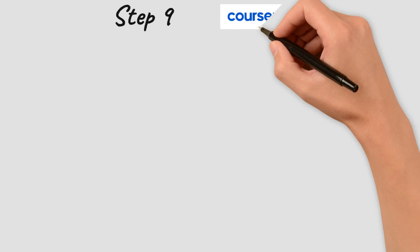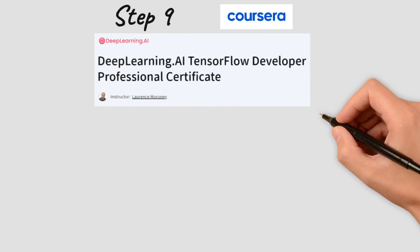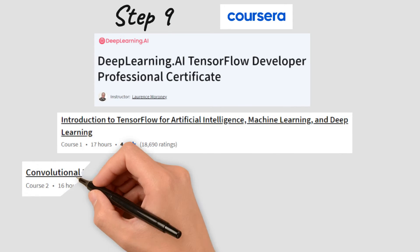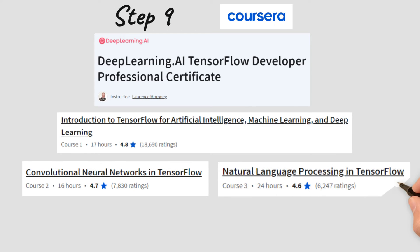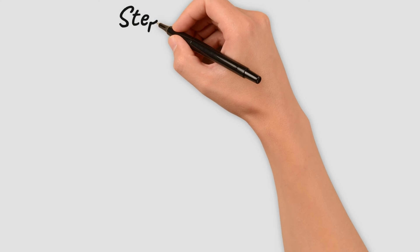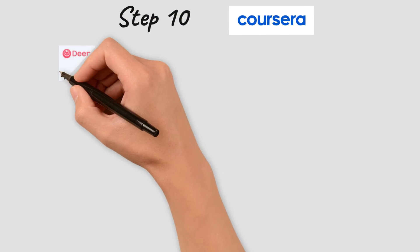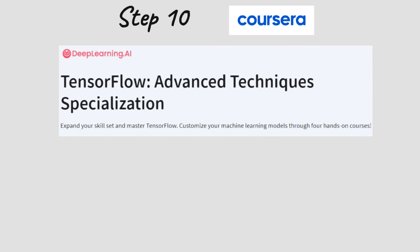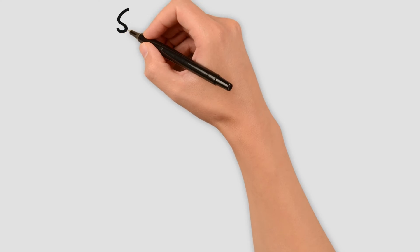For the next step we have the deeplearning.ai TensorFlow Developer Professional Certificate, which covers everything from the deep learning specialization using TensorFlow — including building convolutional neural networks, natural language processing in TensorFlow, and a course covering time series, sequences, and prediction. If you want to fully specialize in TensorFlow, you may also consider the TensorFlow Advanced Techniques Specialization and the TensorFlow Data and Deployment Specialization.